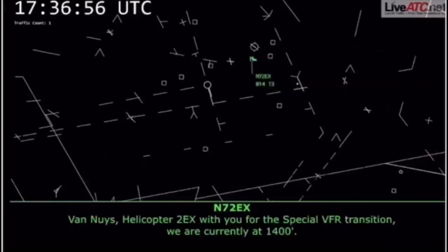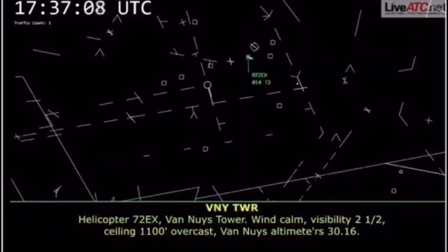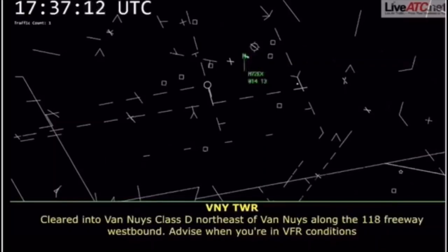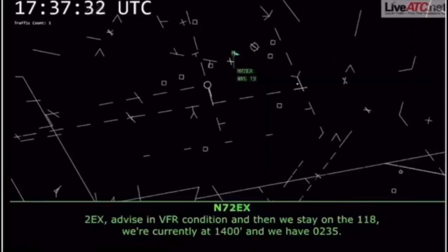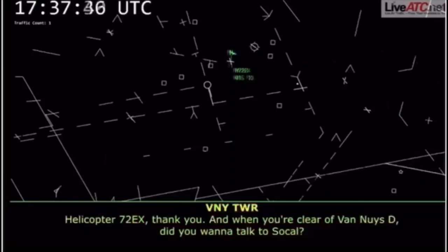Van Nuys Helicopter, Two Echo X-ray with you for the Special VFR transition. We are currently at 1,400. Helicopter Two Echo X-ray, Van Nuys Tower — we'll stay on the 118, cut at 1,400. We have 0-2-3-5. Helicopter Two Echo X-ray, thank you.